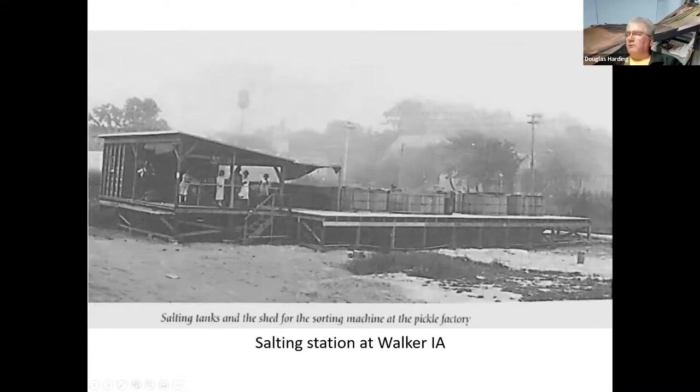Here is a more typical salting station. This is in Walker, Iowa, in northeast Iowa. You can see the wood tubs or vats — they've got a platform built around them so workers are up at the level of the top of the vats. There's a little shed, and you can see some ladies there who are probably in the process of sorting cucumbers by size as they come in.